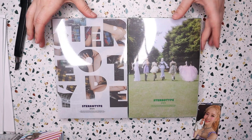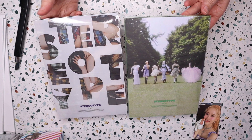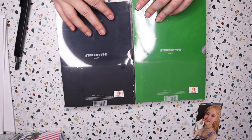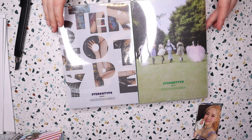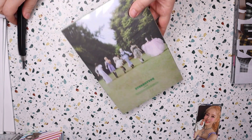So they had two versions of their album this time. I love this cover — I just really like the way it looks. I think there are two photo cards per member, plus a few other things. So let's just get into these.